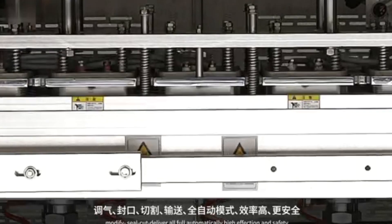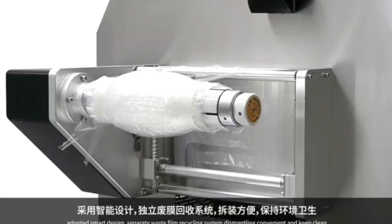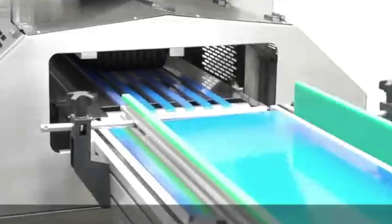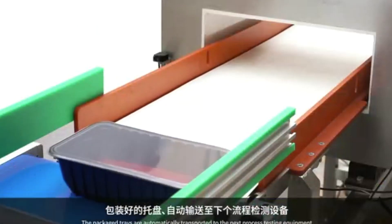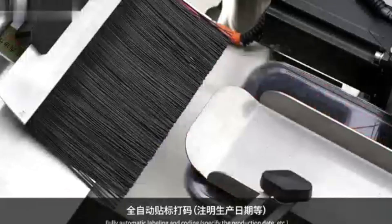Our MAP packaging machines are perfect for food manufacturers, distributors, and retailers who are looking for a cost-effective and efficient way to package their products. Whether you're packaging meat, poultry, seafood, or fresh produce, our MAP machines will ensure that your products remain fresh and flavorful for as long as possible.